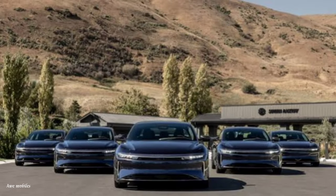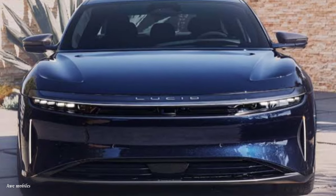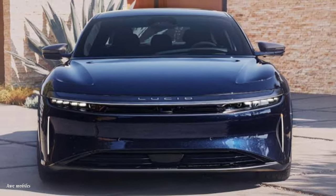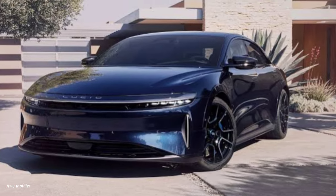Lucid recognized early on that it wanted to provide a fully loaded version of the Air. The goal of the Air Sapphire is to position Sapphire as a performance sub-brand, similar to AMG or SVR, that may be included in prospective vehicles like the Lucid Gravity SUV.